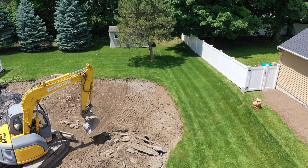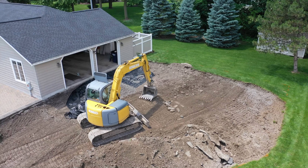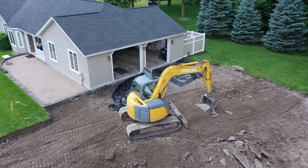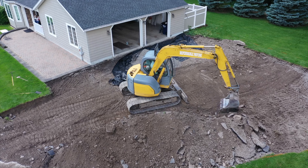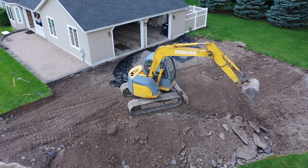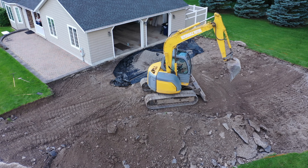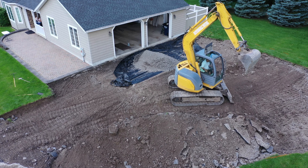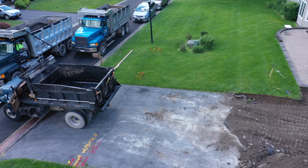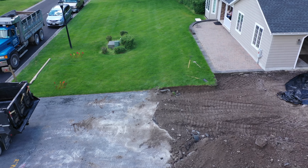My neighbors love my drone. You can see down there, they're tearing it up. The whole thing is being torn up from front to back, and it looks like they've got it pretty well along. They're not out to the street yet — you can see out at the street there the old driveway is still there.